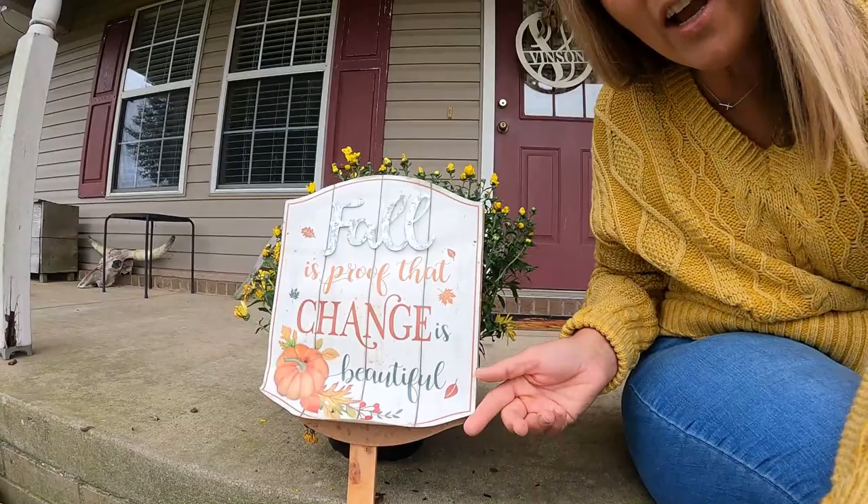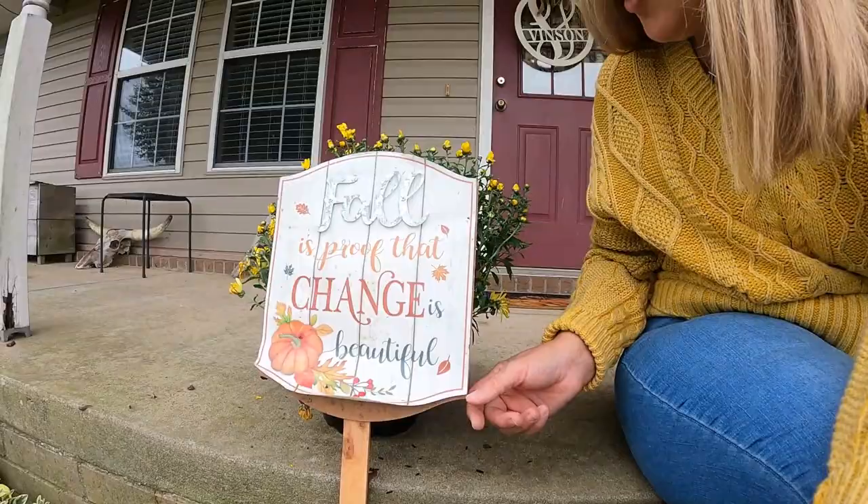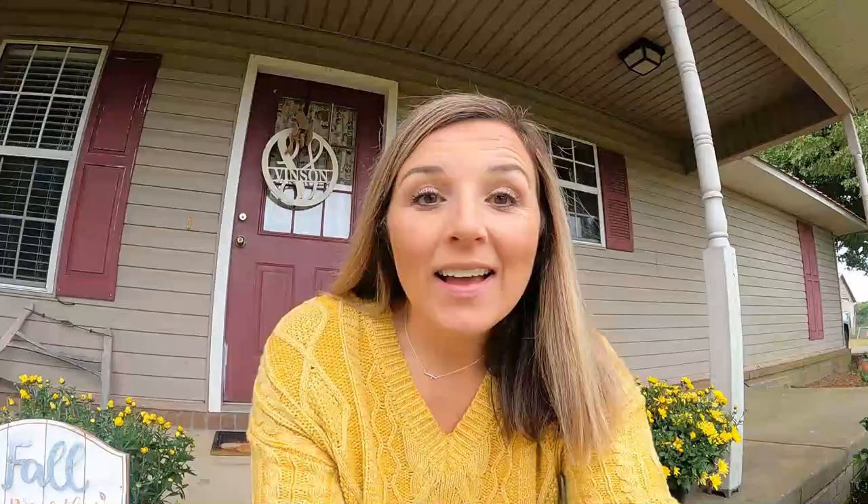Not too long ago I was at our local dollar store and I saw this sign I want to show you guys. It actually got wet and it's coming apart — I think it cost me like a couple bucks — but I loved it so much. It says 'fall is proof that change is beautiful,' and that's just what I've been thinking about lately.